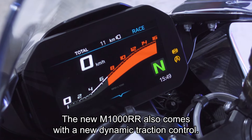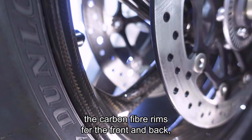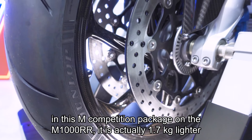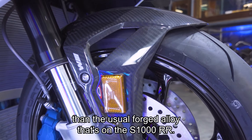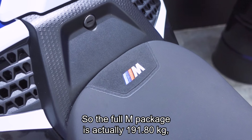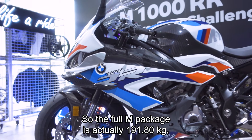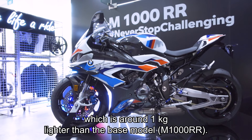The M1000RR also comes with the new dynamic traction control, and the carbon fiber rims for the front and rear in this M Competition package are actually 1.7kg lighter than the usual forged alloy on the S1000RR. The full M package weighs 191.80kg, which is around 1kg lighter than the base model.